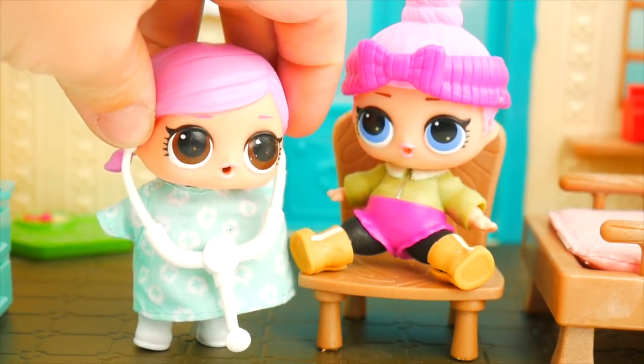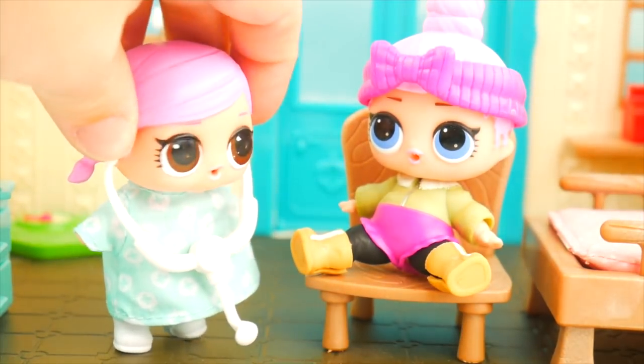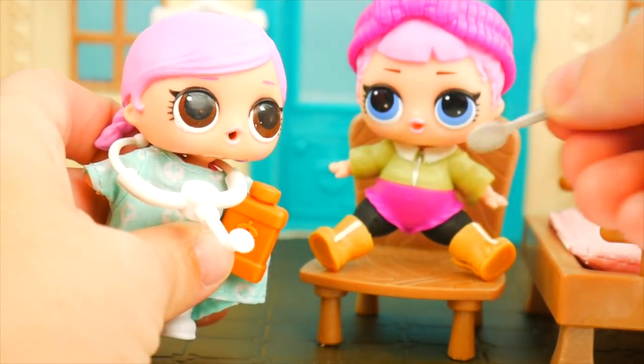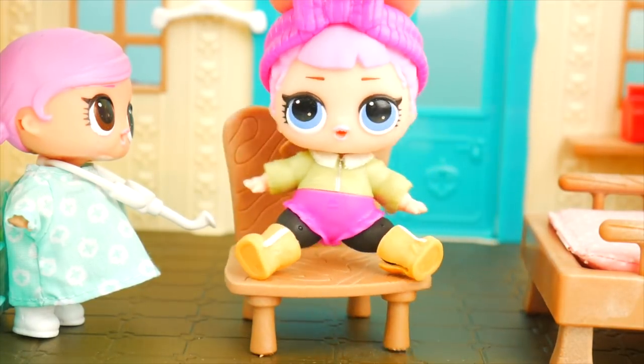Oh, nice — good, strong heartbeat. Anything going on with you? Well, my stomach has been bothering me lately. Oh, I think I have some medicine that might help. Here we go, Cozy Babe — just a little spoonful of this medicine, I think it will help your tummy. Oh, yuck. That medicine tastes gross, doc.